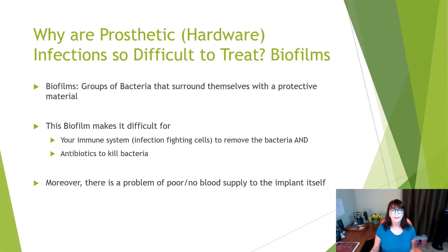Why are prosthetic hardware infections so difficult to treat? Most of us believe it's because of biofilms. Biofilms are groups of bacteria that surround themselves with protective material. This biofilm makes it difficult for your immune system — your infection-fighting cells — to remove the bacteria, and for antibiotics to kill the bacteria.